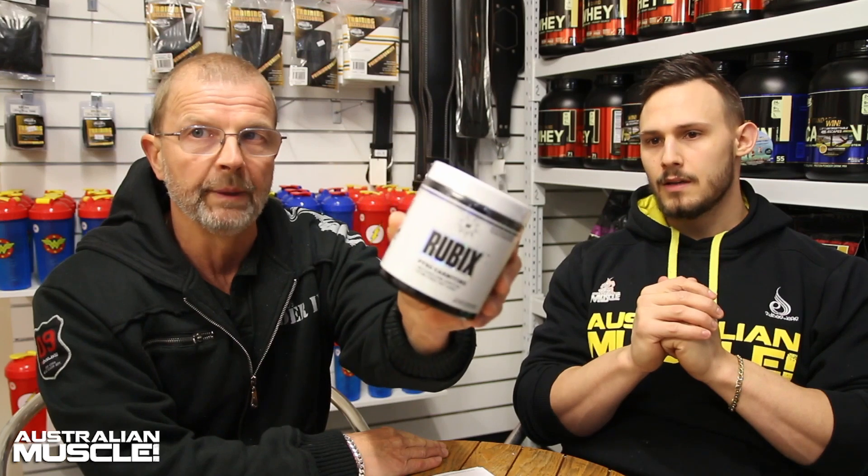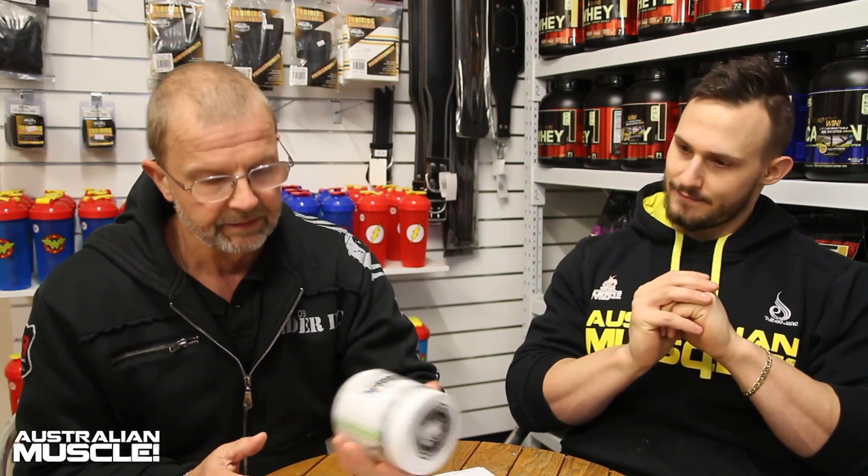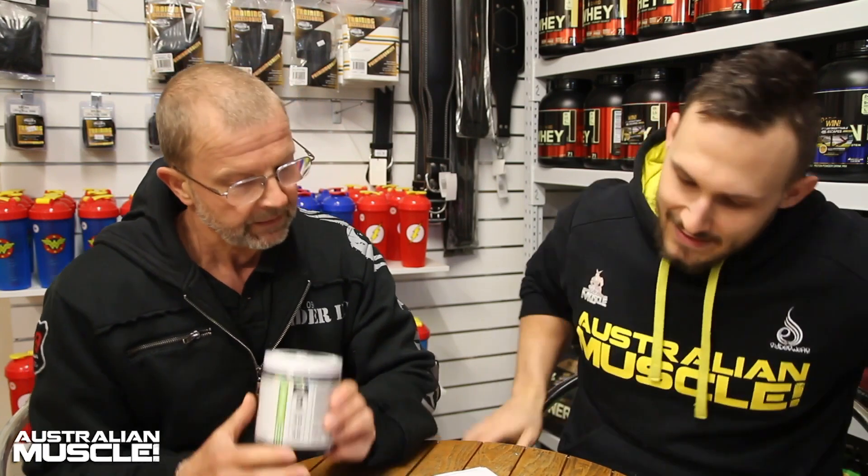AM review. Adrian, yes, we're continuing on with our review of Maya Blocks products. This time we are talking about Rubix, which is their non-stimulant fat burner in powder form. It comes in a lemon flavor, and we've also got a fruity pineapple flavor.